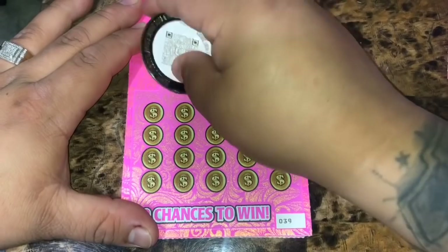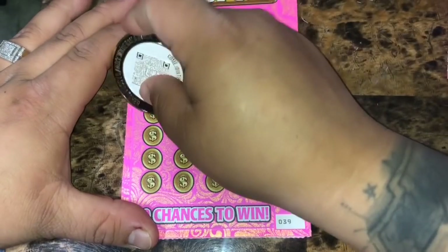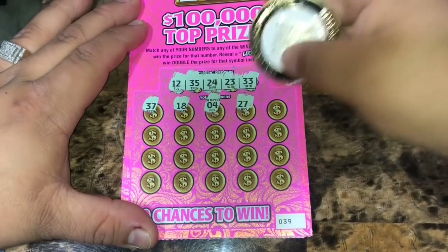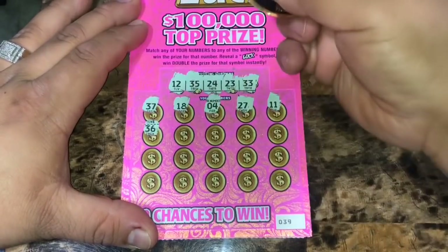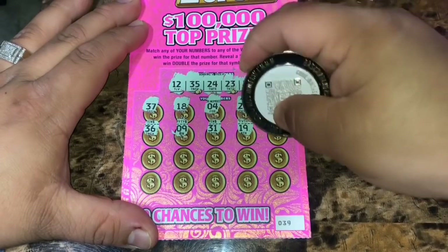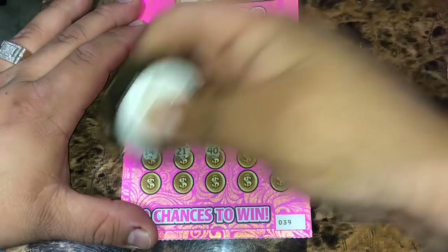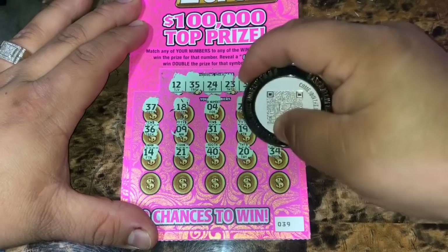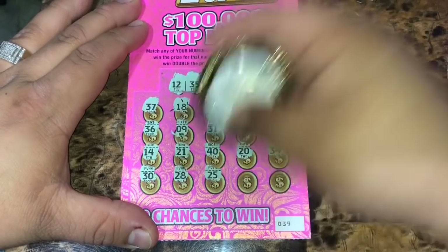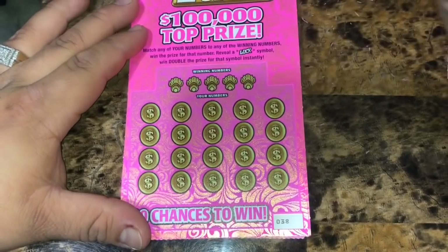Ticket 39: winning numbers are 12, 35, 24, 23, and 33. Revealed: 37, 18, 4, 27, 11, 36, 9, 31, 19, 16, 14, 21, 40, 30, 20, 34, 28, 25, 2, and 1. Nothing on ticket 39.